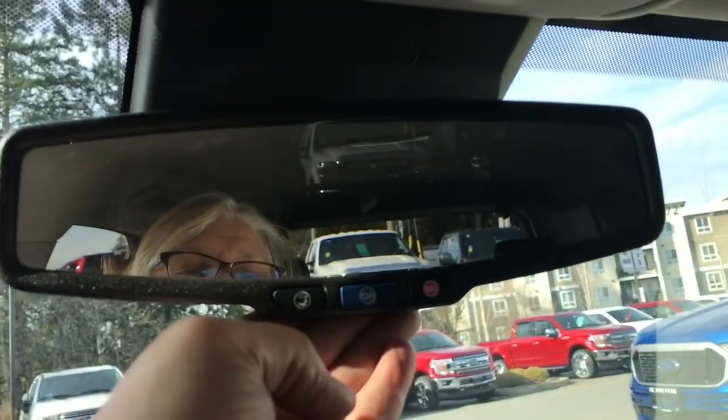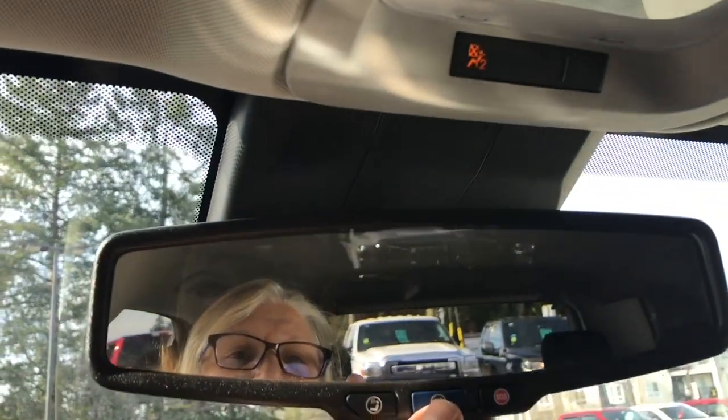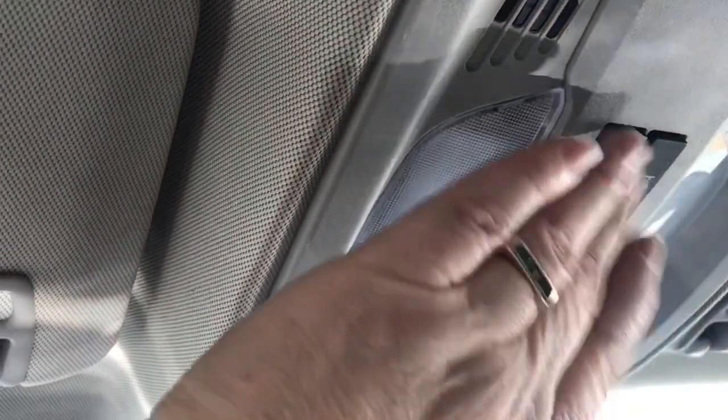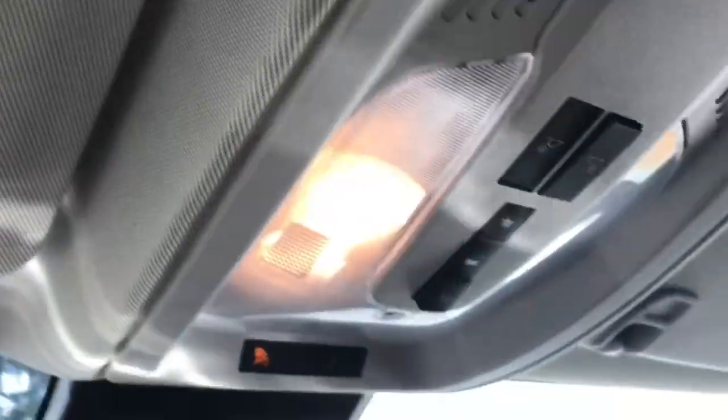You also have an auto-dimming rear view mirror. There's OnStar, which you pay for monthly and it offers different options. Your lighting controls are located here, and there's a grab handle in the body making it easier to get in.